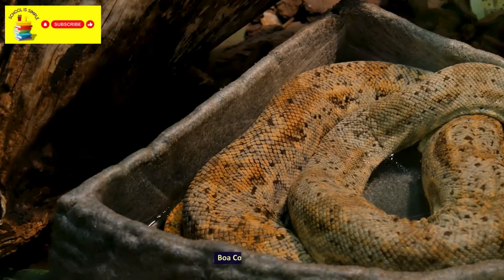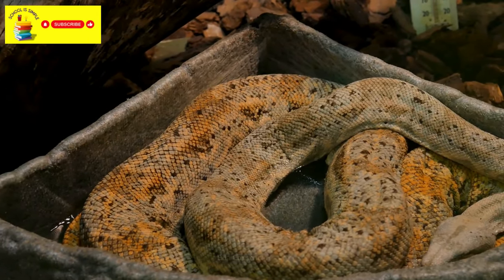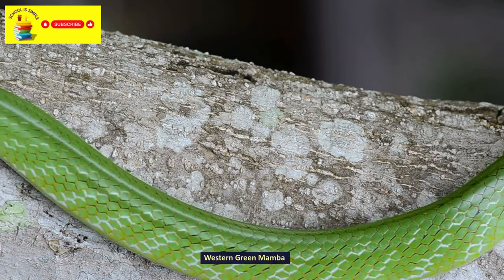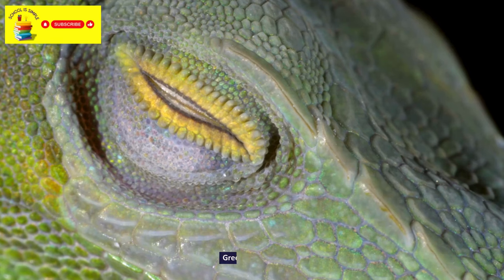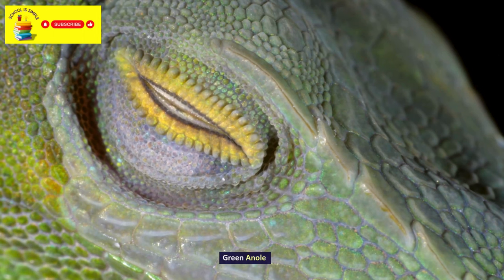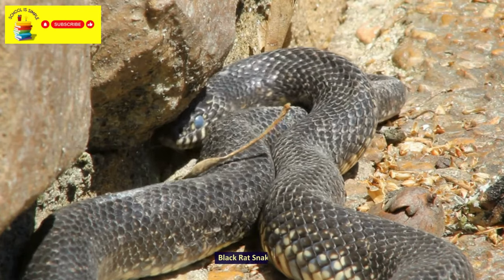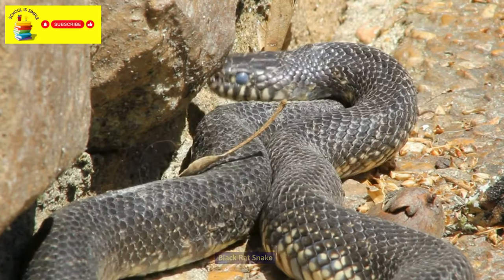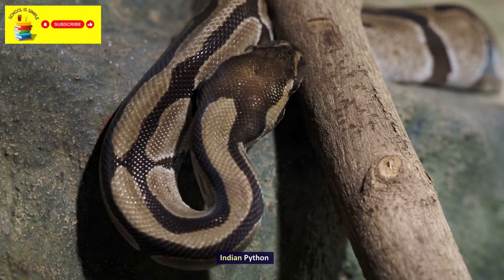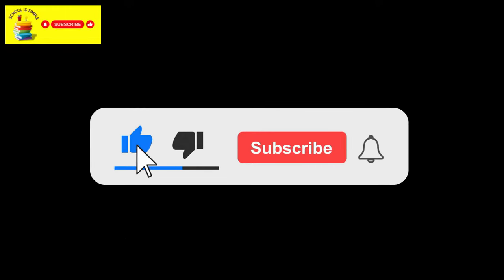Boa Constrictor. Western Green Mamba. Green Anole. Black Rat Snake. Indian Python. We hope you liked this video. Don't forget to subscribe.